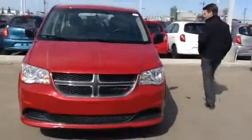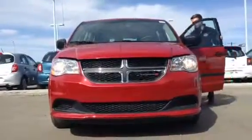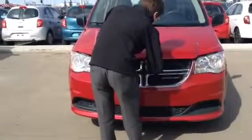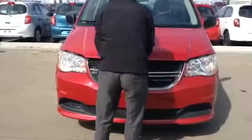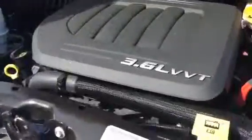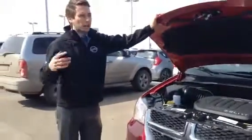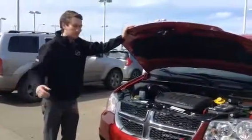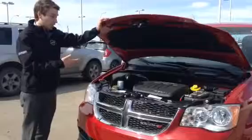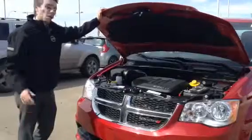You do have Dodge's famous 3.6 liter Pentastar engine. I'll tell you what, this engine gets rave reviews online — that's why Dodge, Chrysler, and Jeep keep putting it in their vehicles, because they know how well it performs. Not only is it a peppy engine that can get up and go — especially in a van — it's just great and has a lot of pep. But not only that, it's great on fuel as well.